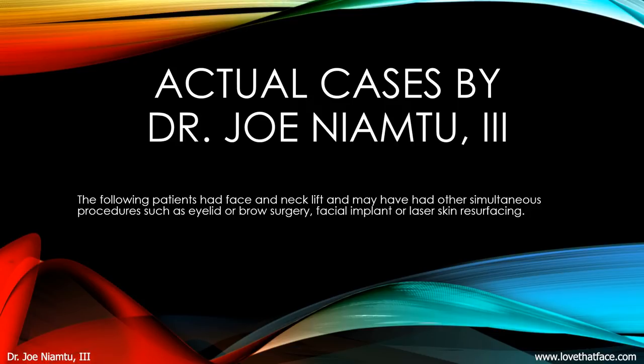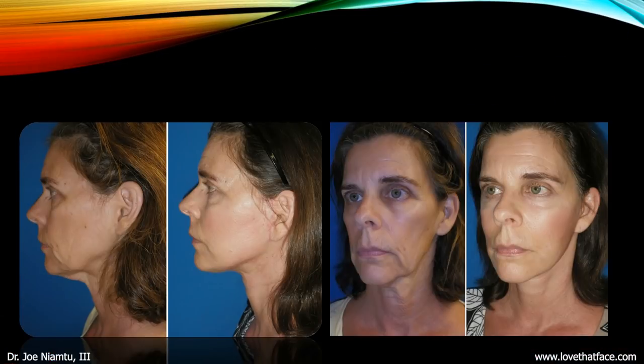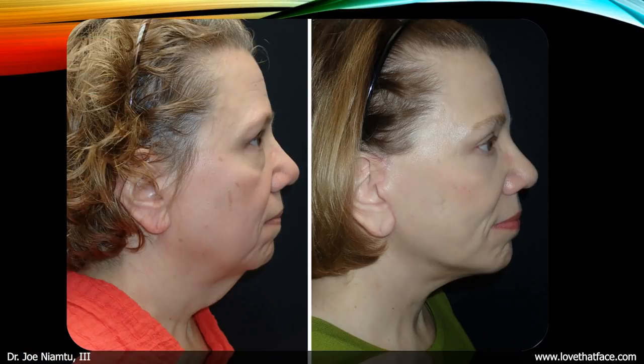Now I'm going to go over some actual facelift cases. A lot of these patients have had other procedures — eyelids, facial implants, brow lift, laser resurfacing. Here's a patient in her early 50s with sagging jowls and neck skin. I think the before and after is evident — we also did cheek implants on that patient, which made a big difference. The improvements to the eyelids, neck, turkey gobbler, and jowls are clear. This patient had great improvement and was very happy.